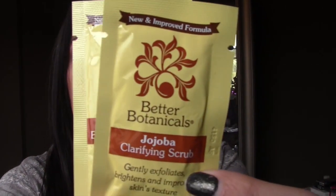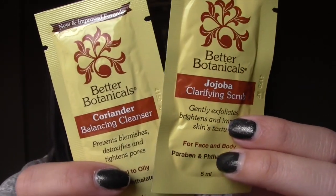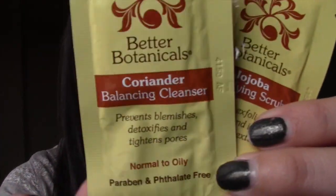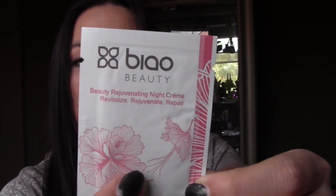Next in here is from Better Botanicals. It has a jojoba clarifying scrub — say that ten times fast — and a coriander balancing cleanser. These are completely new to me. For normal to dry skin, for the face and body. I would really love to open them up and smell them to see how they are.